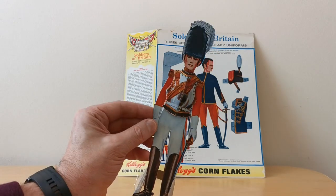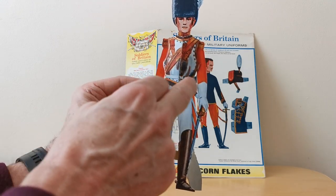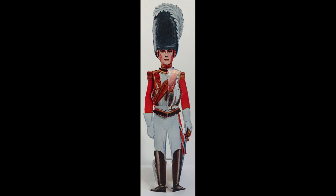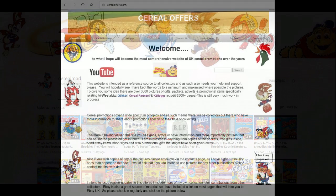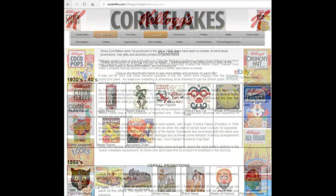It's quite interesting — really fiddly, all the cutting out you have to do to get all the bits of cardboard out, but eventually you manage it and that's what you end up with. It's a nice offer; I like the fact that there's such a variety of uniforms. If you're interested in this and other cereal items, please subscribe to this channel, like and share it, or visit my website cerealoffers.com — click on Kellogg's and then Corn Flakes.